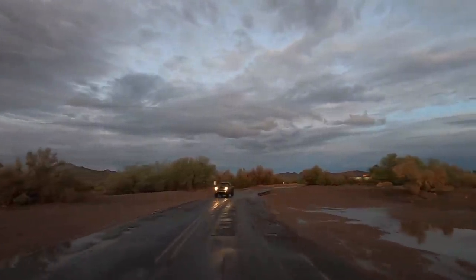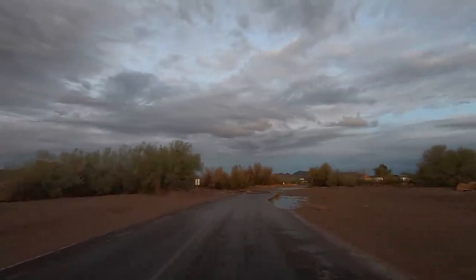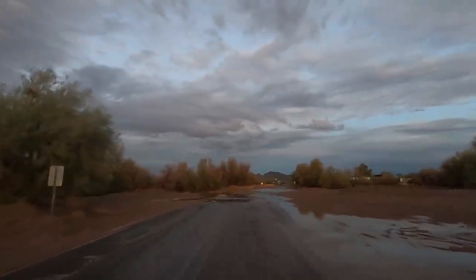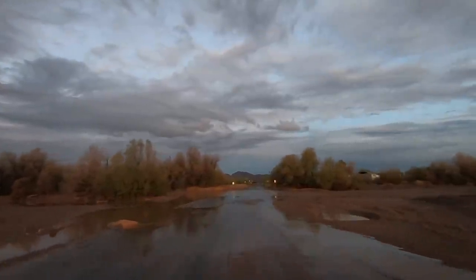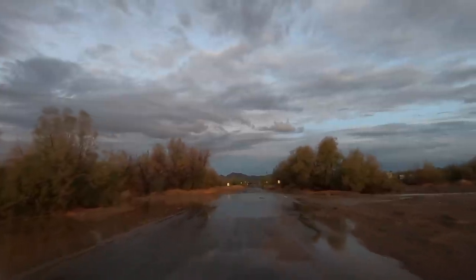Hey all, Russ here over at TV. Welcome. Check it out. This woke me up at 4 this morning. It's Thursday morning, September 26. We just had a downpour. Now this really isn't flooding, not in a desert sense.